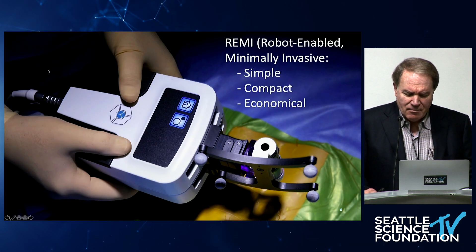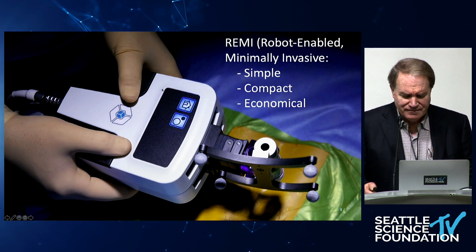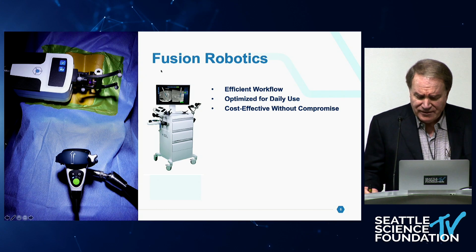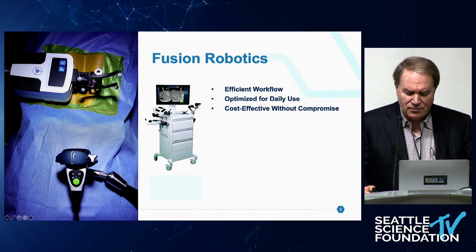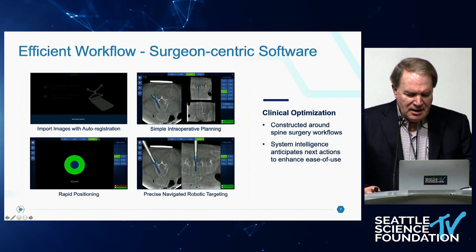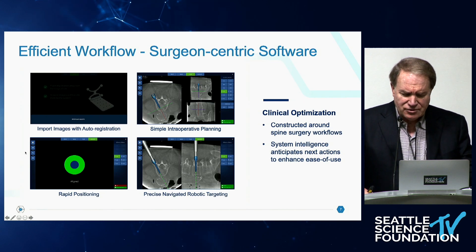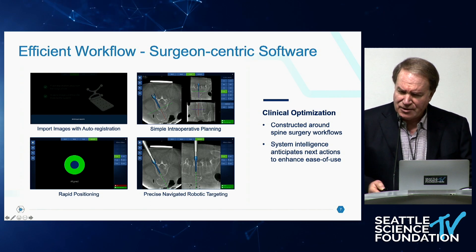The Remy robot is simple, it's compact, and it's quite economical. The robot is designed to make the workflow more efficient. It's optimized for daily use, and it's cost-effective without compromise. It'll accomplish anything the other robots will do at about a quarter to a third of their price. The workflow is integrated with the software. The software is surgeon-centric, and the system intelligence anticipates your next move, so this actually moves along pretty quickly.